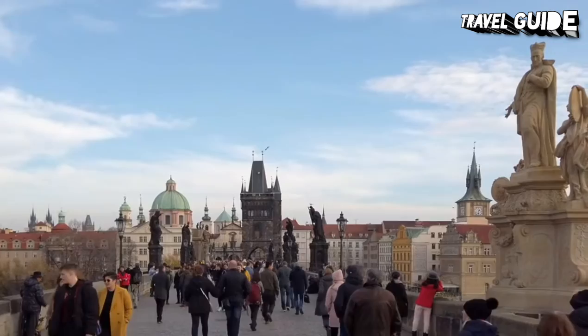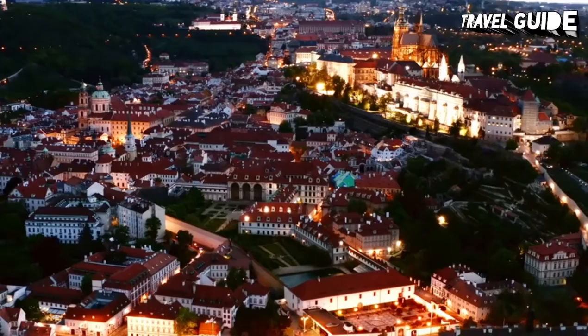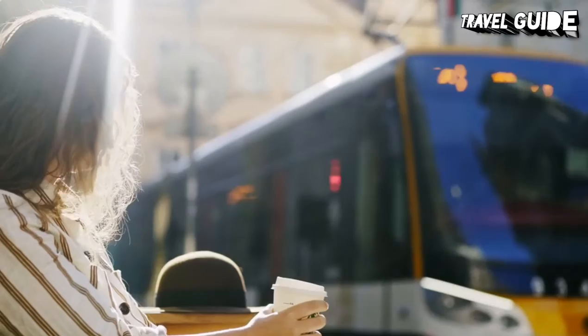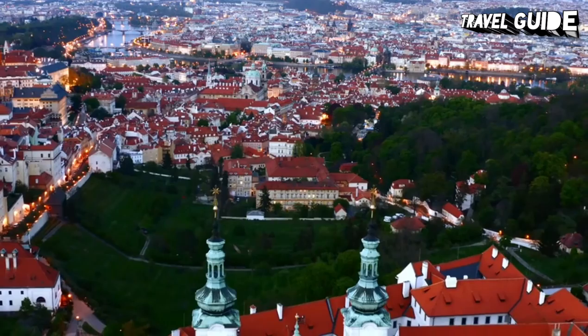Prague was once a hidden gem, overshadowed by its flashier neighbors to the west. But the city couldn't keep its marvels a secret for too long. Now it's a haven for travelers seeking awe-inspiring experiences at affordable prices. The best times to visit Prague are the spring and early fall when the weather is mild and places are not overcrowded, so plan to visit the city during the cooler months.